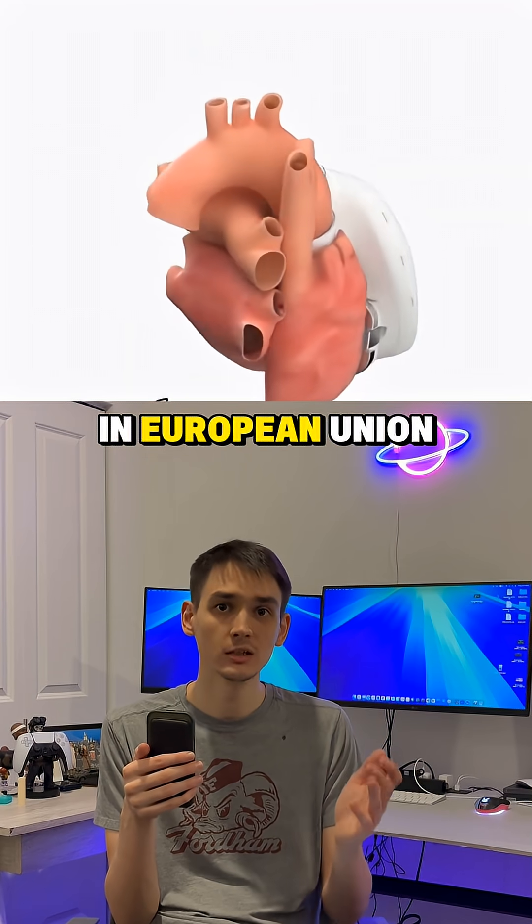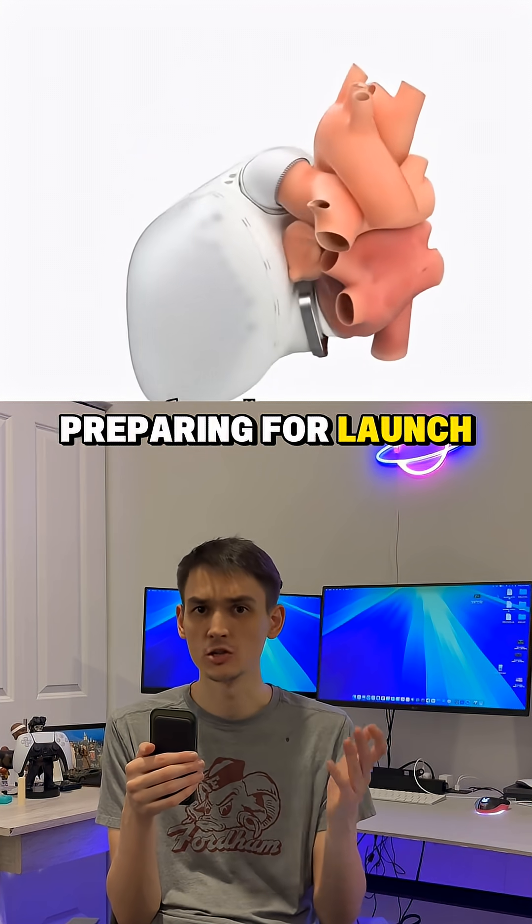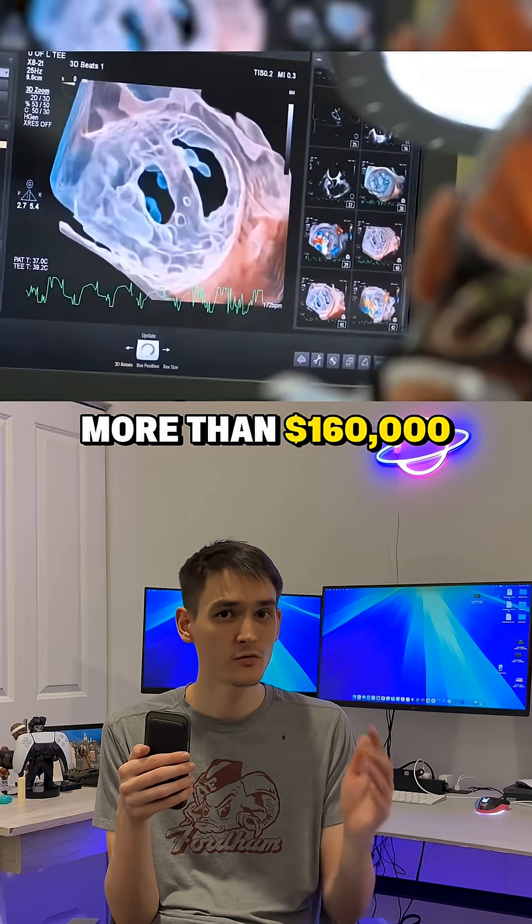The heart is already approved for sale in the European Union and is preparing for launch in Germany. The cost is more than $160,000.